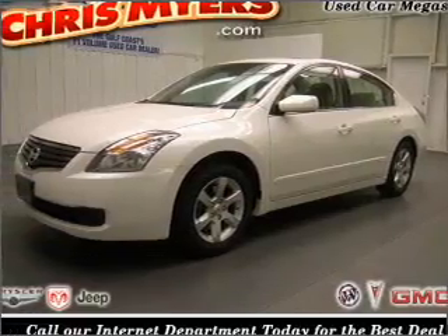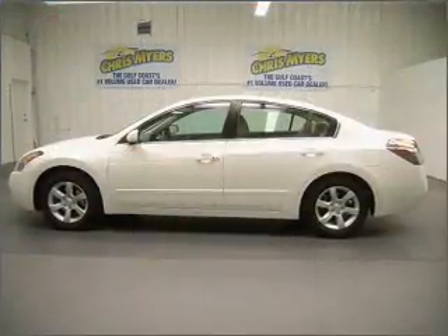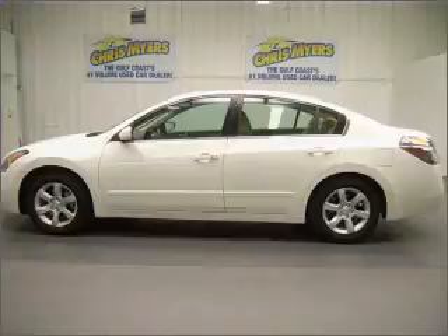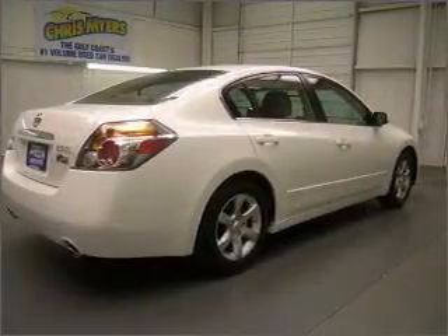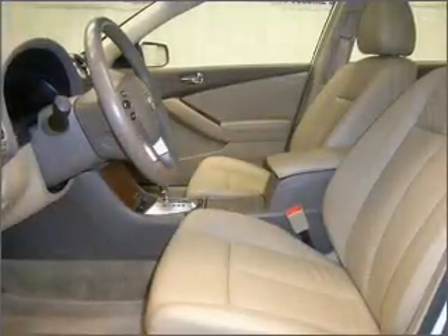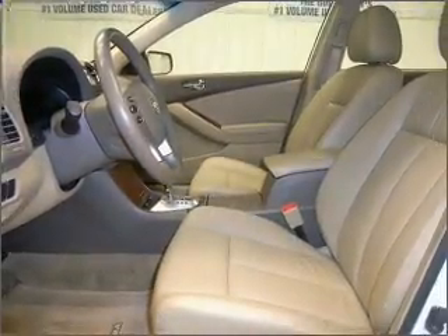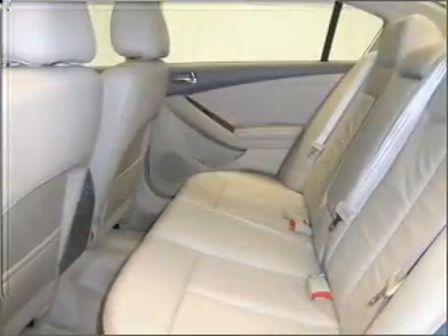Take a look at this 2008 Nissan Altima SL that just came into Chris Myers. This four-door sedan comes equipped with a CD player, steering wheel radio control, and trip computer, and provides you with a sense of security with its safety features, including four-wheel ABS brakes, passenger airbag, rear defogger, and more.